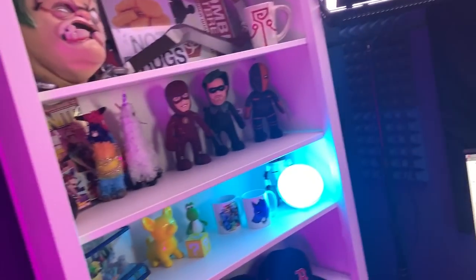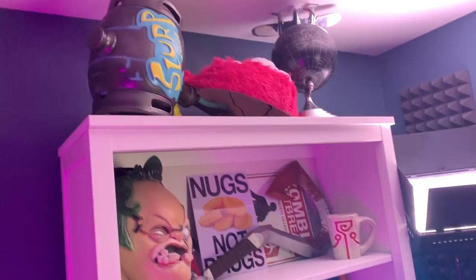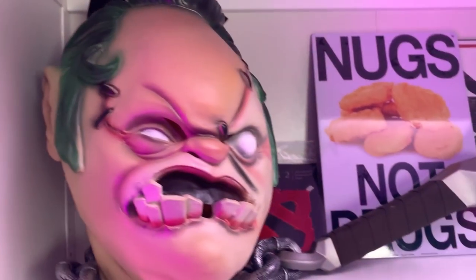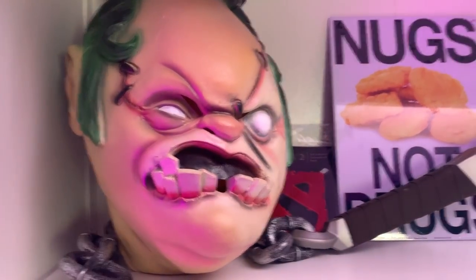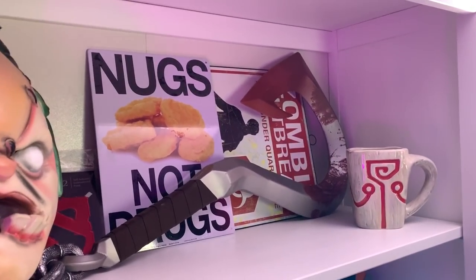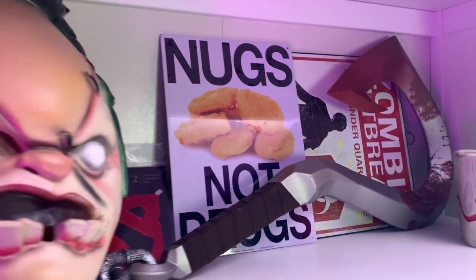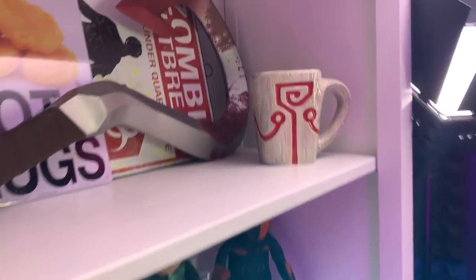We'll start over here with my shelf — nothing crazy. We got some Fortnite stuff and a globe. If you guys know Dota 2, this is one of the characters — his name is Pudge. He has this axe thing that you throw at people and it drags them back. Over here this is a Juggernaut cup.